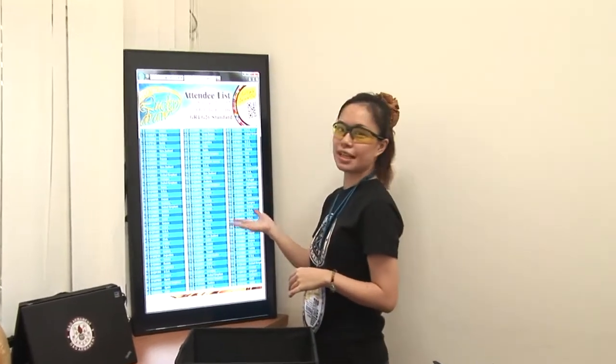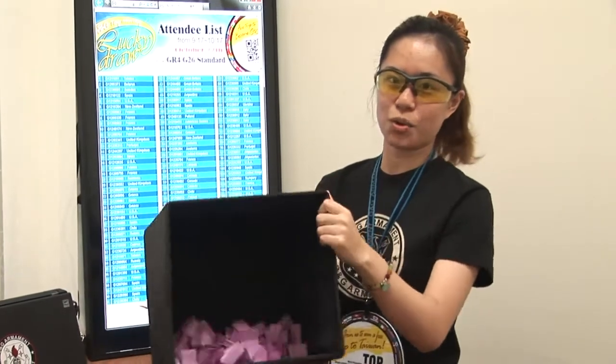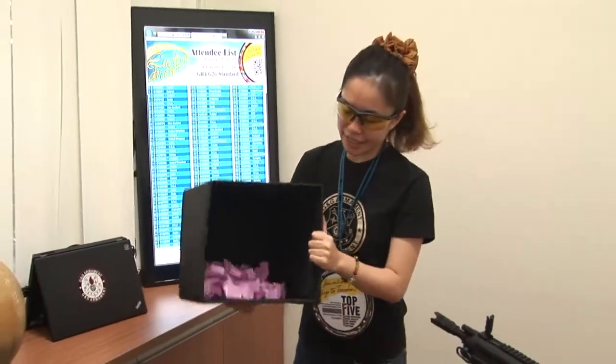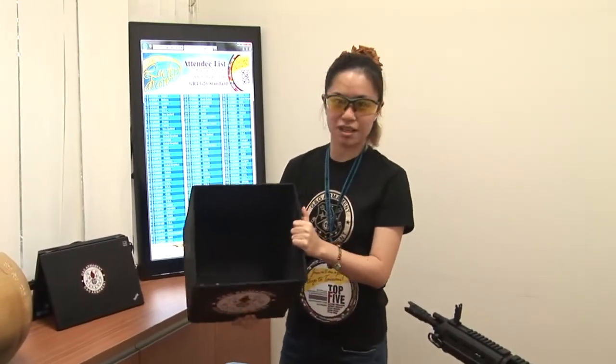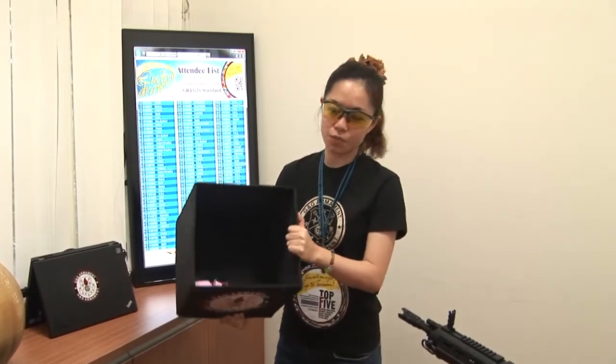Here is the attending list. And here is the lucky draw box — you can see all the numbers in the box. Now let me draw one to announce who is the winner.